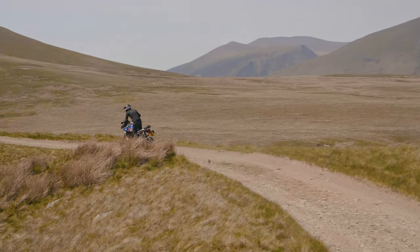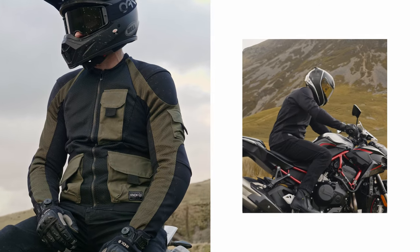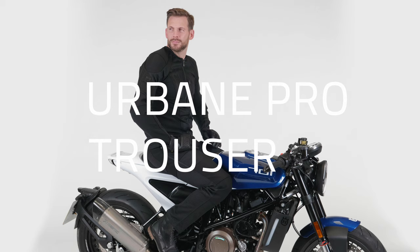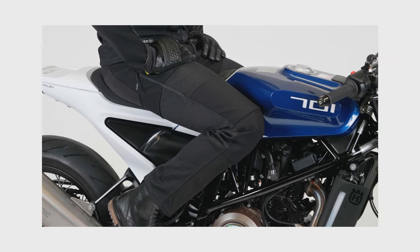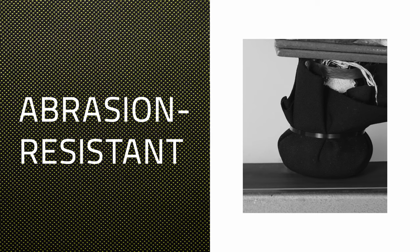You need something as light, breathable and comfortable as your Urban Pro shirt. Well, let me introduce the Urban Pro trouser. Matching the same high level of technical design as the Urban Pro Mark II, the trousers have been carefully tailored and incorporate new, Knox-exclusive abrasion-resistant fabrics, engineered especially for this product.